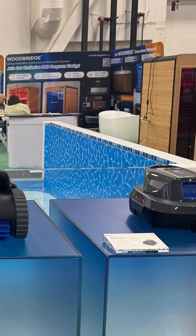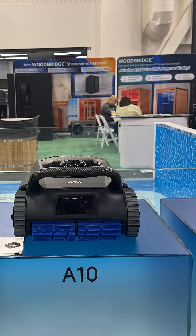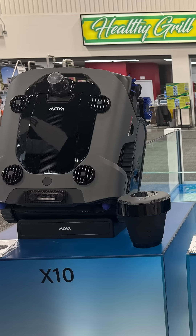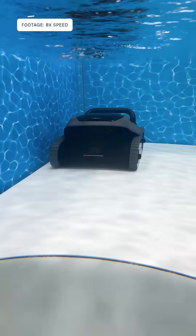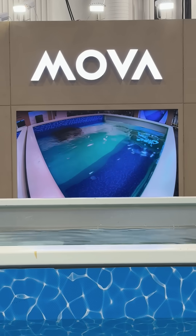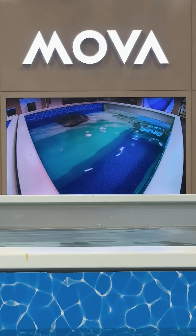Together, these robotic cleaners demonstrated how pool maintenance could be smarter, easier, and more efficient, helping pool owners spend less time cleaning and more time enjoying their pools. Mova's new lineup is expected to be available in North America, Europe, and Australia starting in Spring 2026.